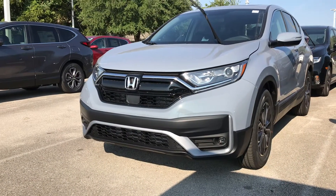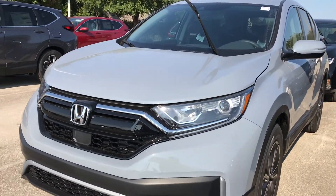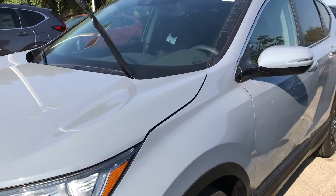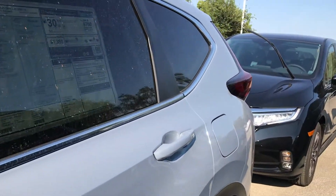Howdy Honda friends, this is it. There you go, here she is — Sonic Ray EX. Beautiful vehicle, available today. Please come and get it today.